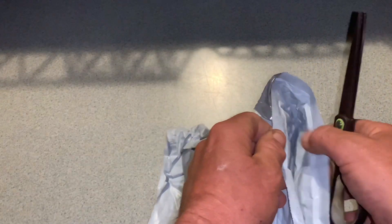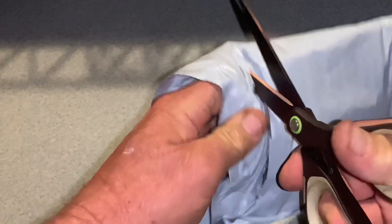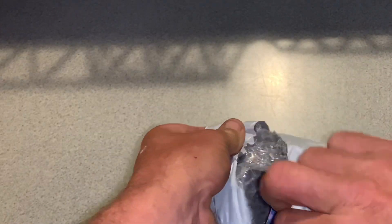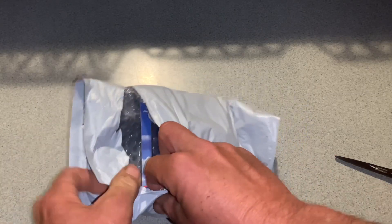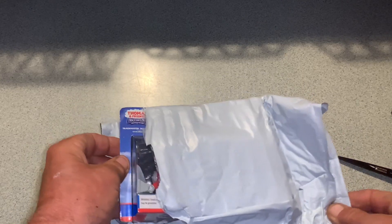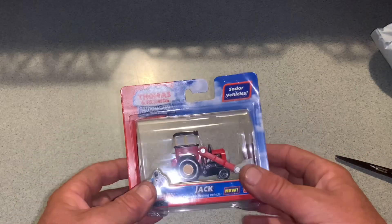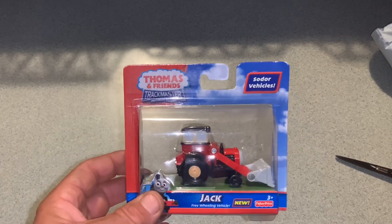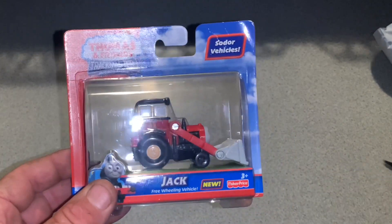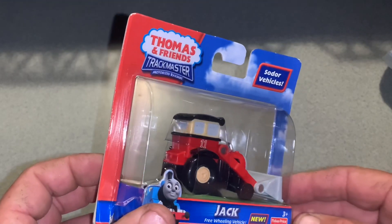It was supposed to come in the last unboxing I got, but it got held up, so we get to do its own separate video. Look at that — this is the 2010 non-motorized version of Jack, brand new in the box. Wow.